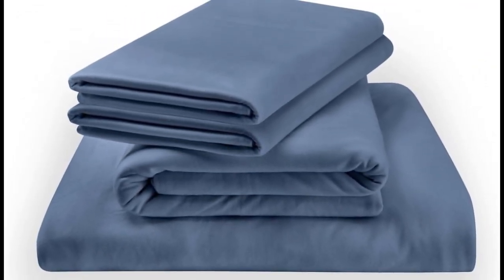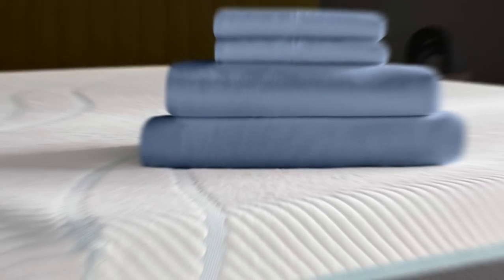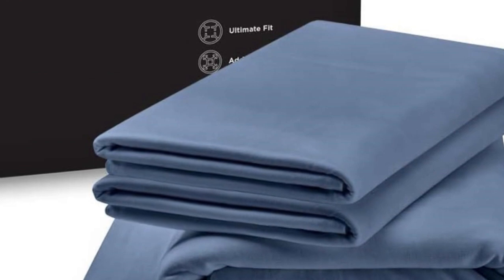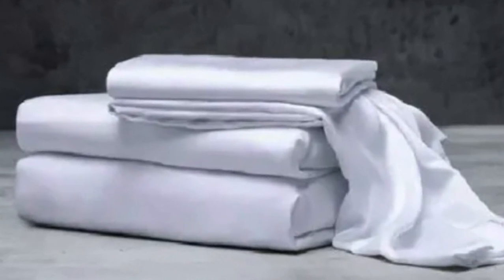The Tempurpedic rayon — a fabric derived from bamboo fibers — sheets are a little bit different from the other bamboo sheets on this list. In addition to how lightweight they felt, Tempurpedic uses a jersey knit weave for these sheets. Most bamboo sheets are woven with a sateen weave, which leaves them feeling soft and satin-like, but the jersey knit gives the Tempurpedic rayon sheets a soft, almost t-shirt-like feel with a bit of stretch, making for a comfortable night of sleep.